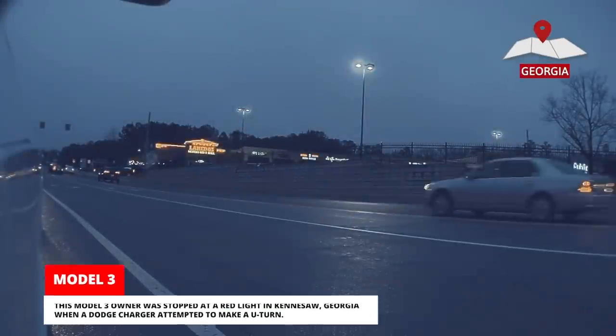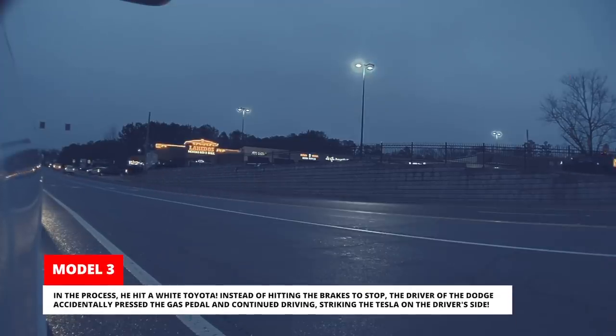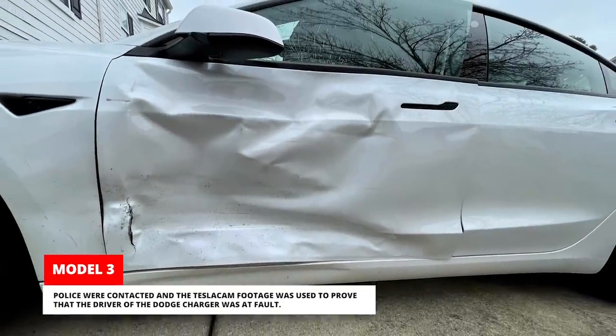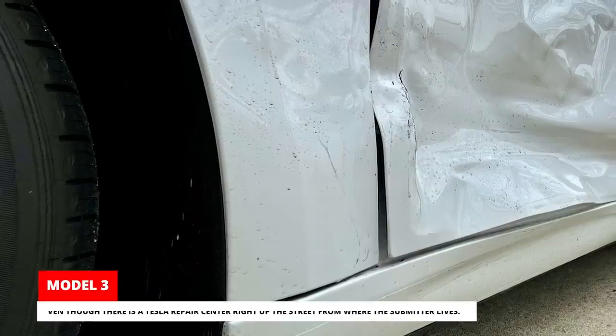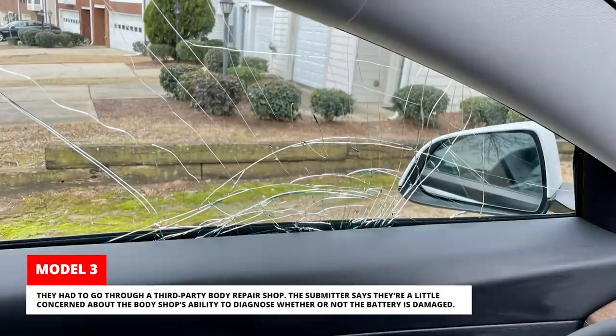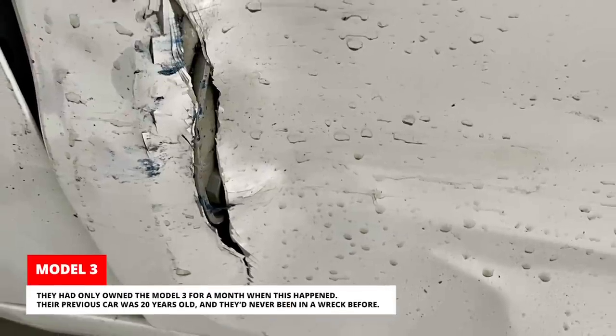We're sure Al is now a legend at his local Tesla sales service and delivery center. This Model 3 owner was stopped at a red light in Kennesaw, Georgia when a Dodge Charger attempted to make a U-turn. In the process, he hit a white Toyota. Instead of hitting the brakes to stop, the driver of the Dodge accidentally pressed the gas pedal and continued driving, striking the Tesla on the driver's side. Police were contacted and the Tesla cam footage was used to prove the Dodge Charger driver was at fault. Unfortunately, Tesla doesn't have any body shops in this part of the United States authorized to repair this level of damage, so they had to go through a third-party body repair shop. The submitter says they're a little concerned about the body shop's ability to diagnose whether or not the battery is damaged. They had only owned the Model 3 for a month when this happened.